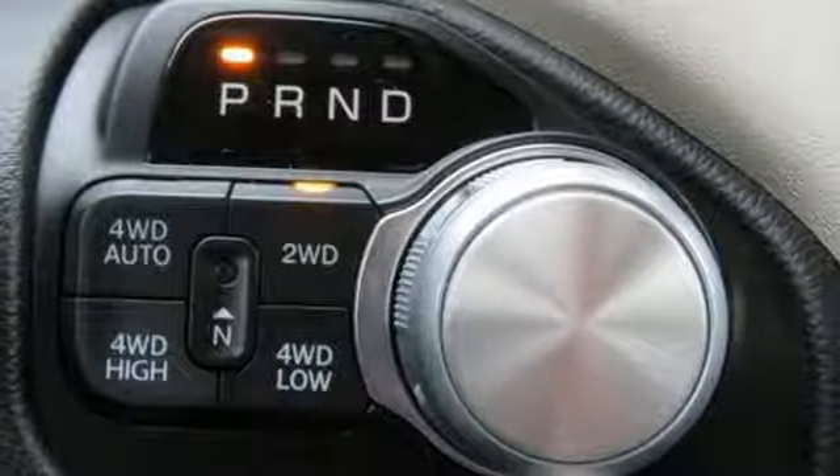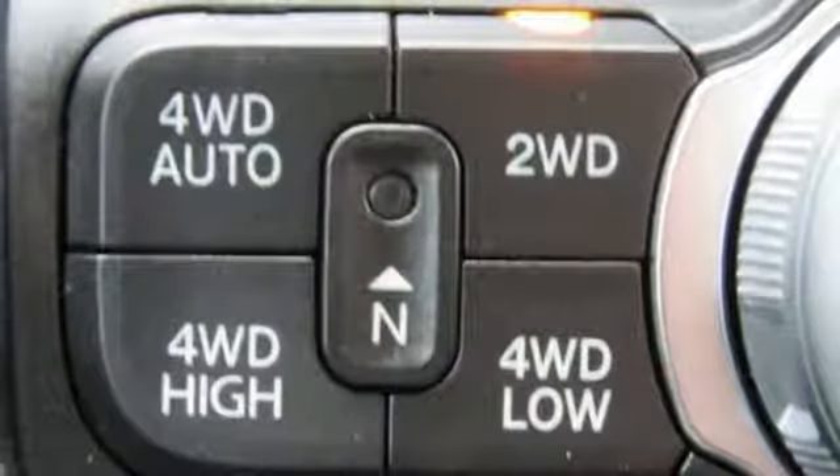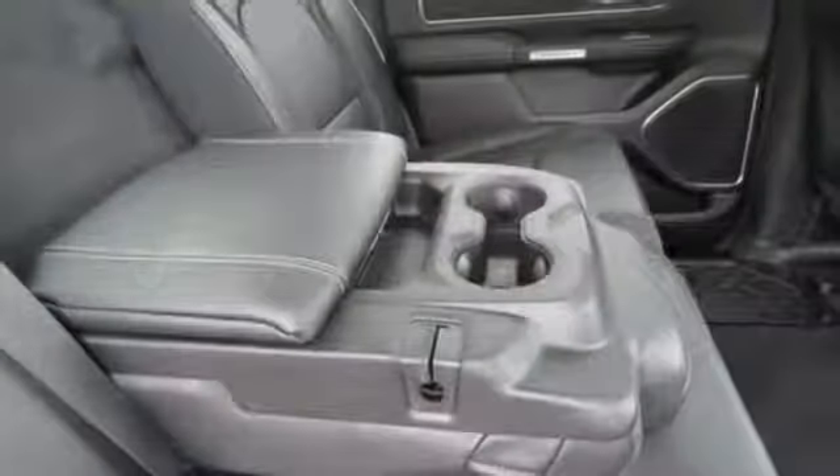Power tilt-down heated mirrors, dual zone climate control, aluminum wheels, heavy-duty shocks, configurable instrument gauges, and front heated and ventilated leather split bench seats.